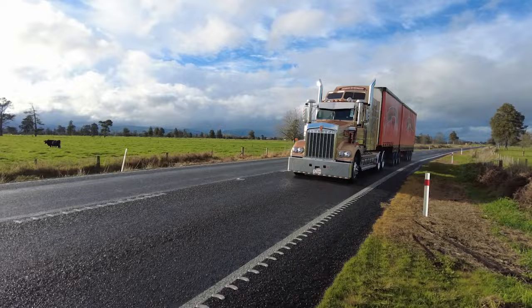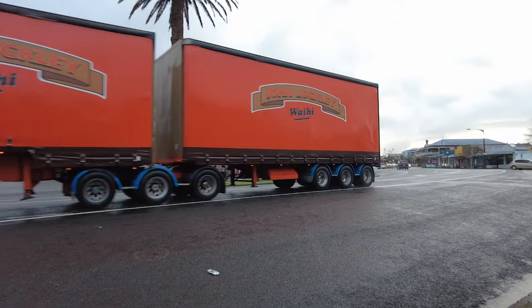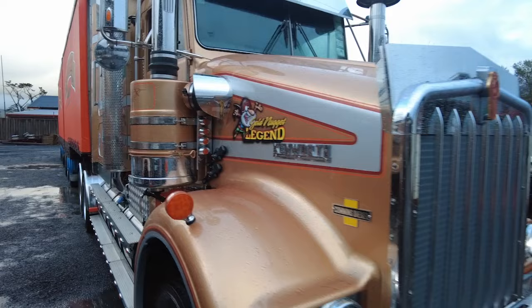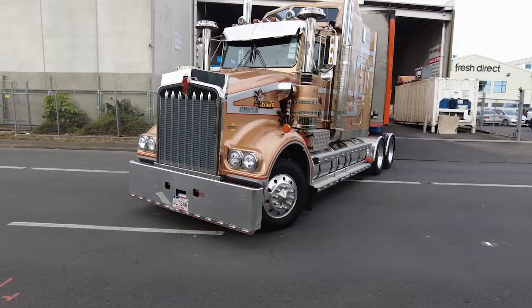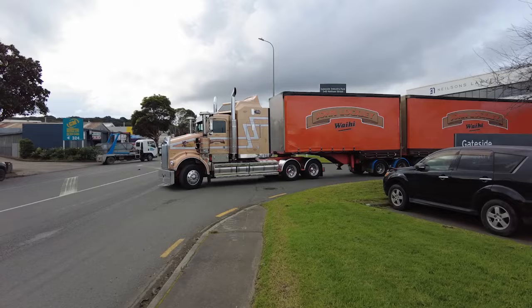The Lockley fleet has become home to Kenworth Legend SAR No. 159, the second of these special edition models to arrive in New Zealand. Kenworth announced the Legend SAR at the 2021 Brisbane Truck Show. It's a special edition celebrating 50 years of Kenworth manufacturing in Australia, and its design inspiration comes from the W900 SAR model launched back in 1975.